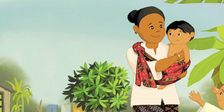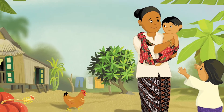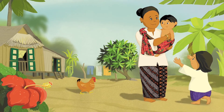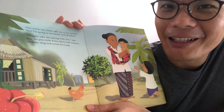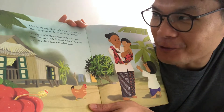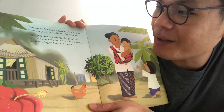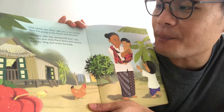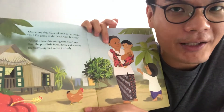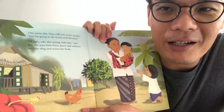One sunny day, Nora calls out to her mother: 'Ibu, I am going to the beach with brother.' Ibu means mother in Malay. 'Alright, take this sarong with you,' says Ibu. She puts little Putra down and removes the baby sling tied across her body. So the first use of the sarong here is as a baby sling to carry babies around.